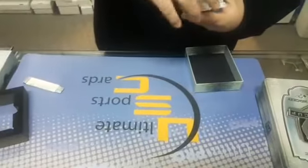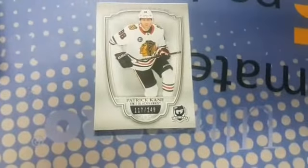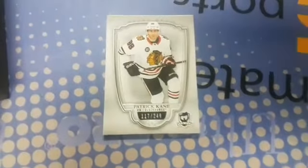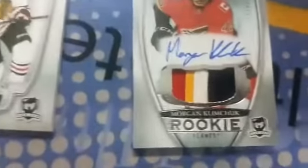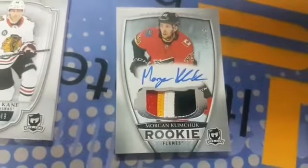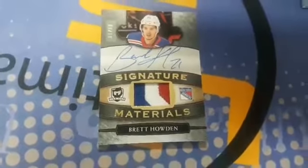We start out with a Patrick Kane base card, then a rookie patch auto of Morgan Klimchuk — look at that, four-color patch auto. Then we got Brett Howden, three-color patch auto. Oh yeah, that's sick, that's sweet.